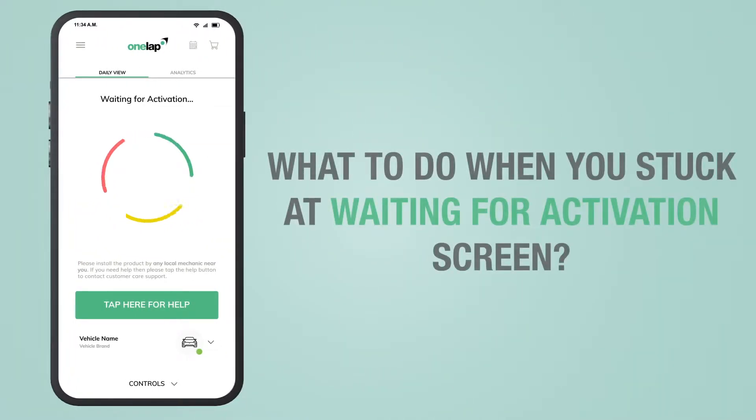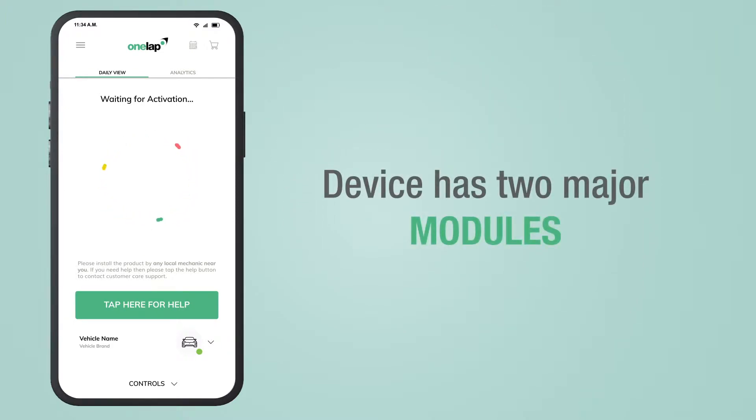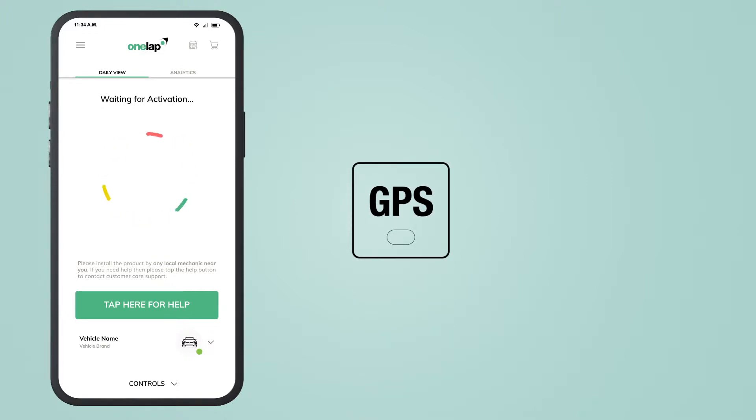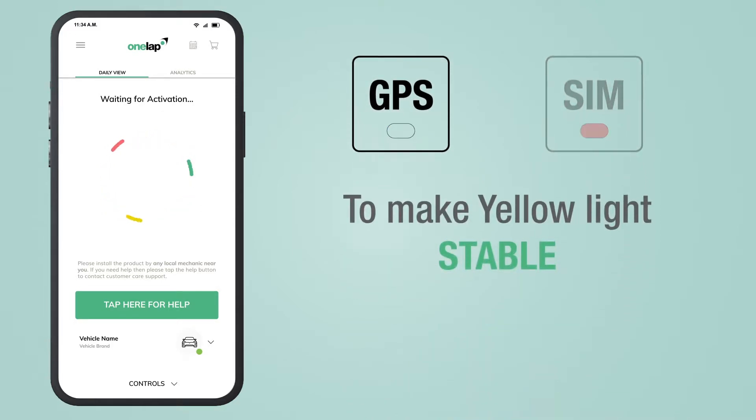What to do when you're stuck at the waiting for activation screen. Your device has two major modules: the first one is the GPS module, which is indicated by a yellow light, and the second one is the SIM module, which is indicated by a red light. In order to activate the device, both lights should be stable.